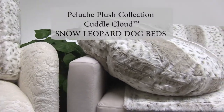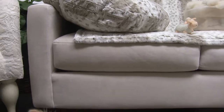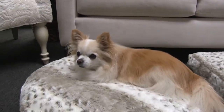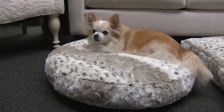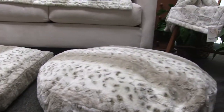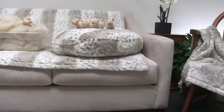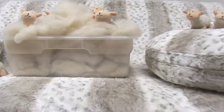We're extremely proud to introduce our new line of luxury dog beds in the ever-popular super soft and plush cuddle fabric and snow leopard print. Choose square or round beds in two sizes to accommodate small dogs up to approximately 25 pounds. Coordinate your choice with matching blankets in multiple sizes.